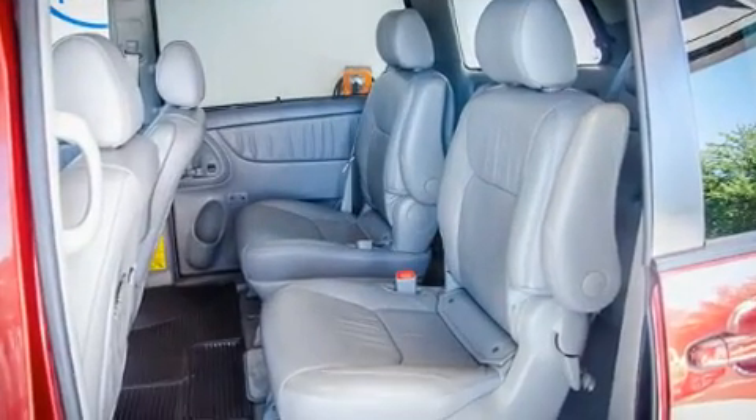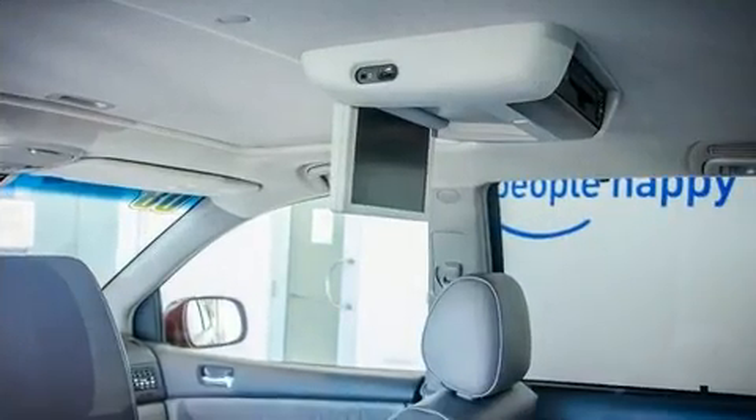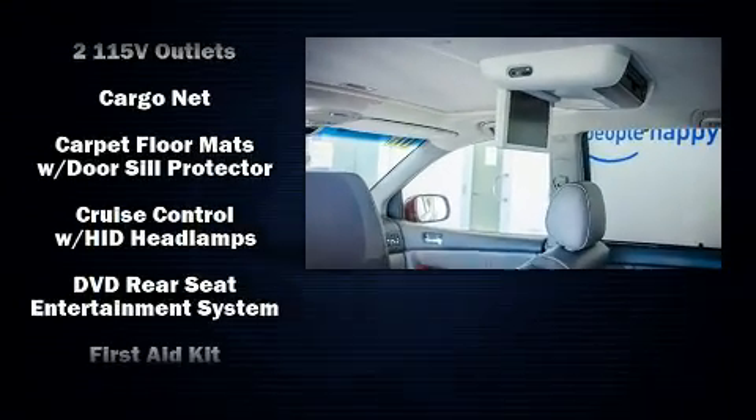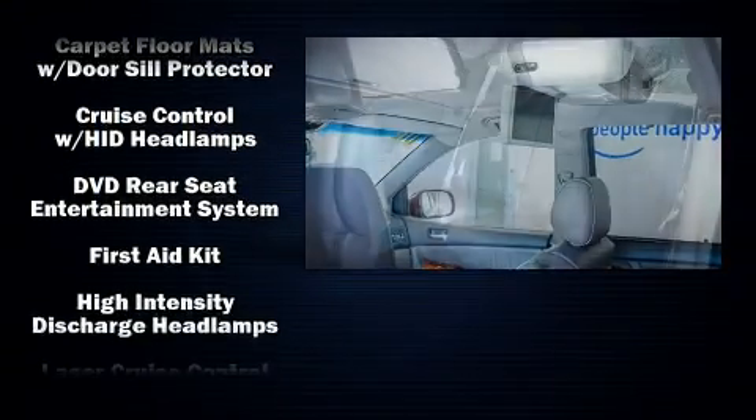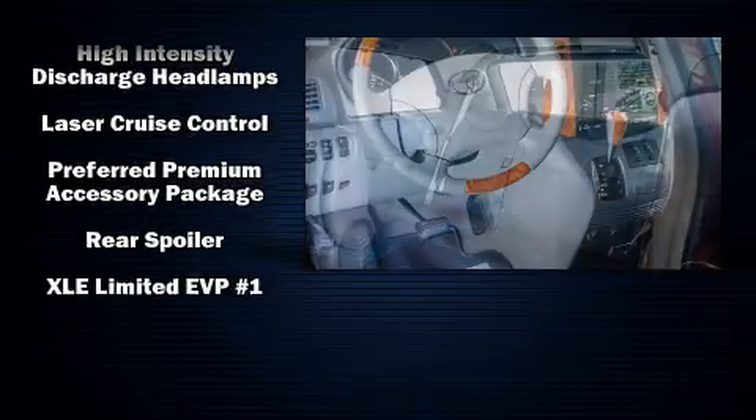Adaptive Cruise Control maintains a preset distance behind the car ahead of you, simplifying highway driving and enhancing safety. It also arrives with a Carfax History Report, providing you peace of mind with detailed information.